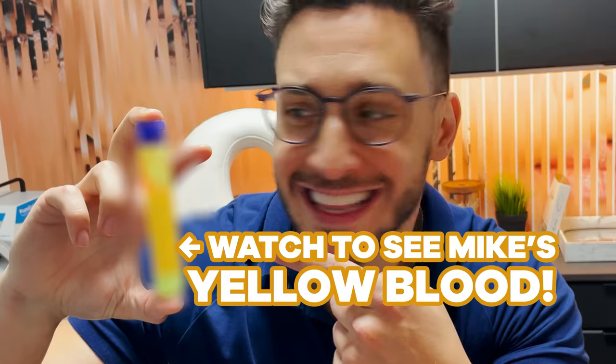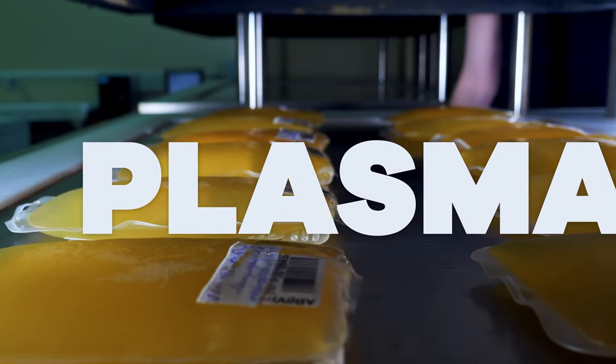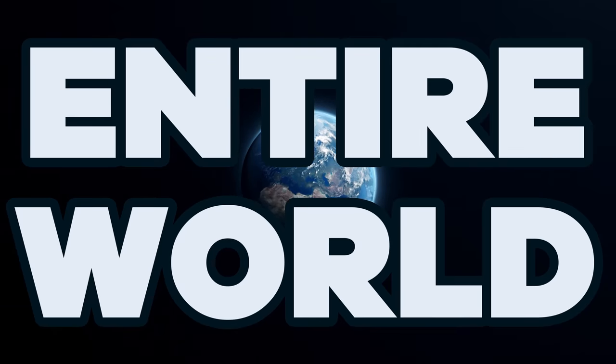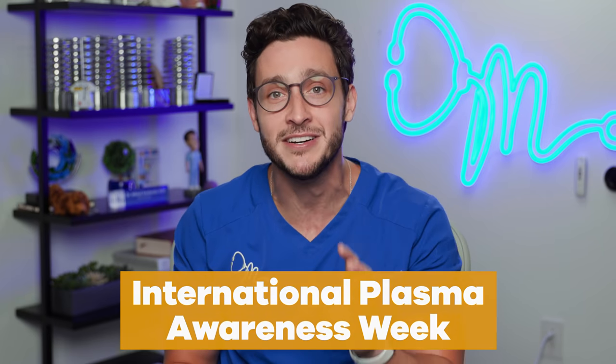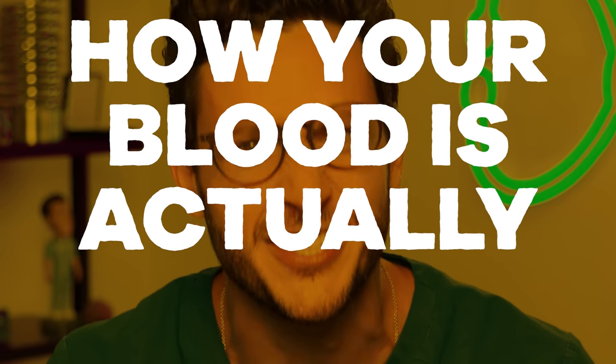I'm about to show you that my blood is actually yellow. I know, I've said that blood is red, but it's actually yellow. And that's because of plasma — a friend we'd like to see a lot more of, because we're experiencing a huge plasma shortage. Not just in your city, not just in your country, but in the entire world. In honor of International Plasma Awareness Week, I'm here to tell you what plasma is, how we're running out, and how your blood is actually yellow.